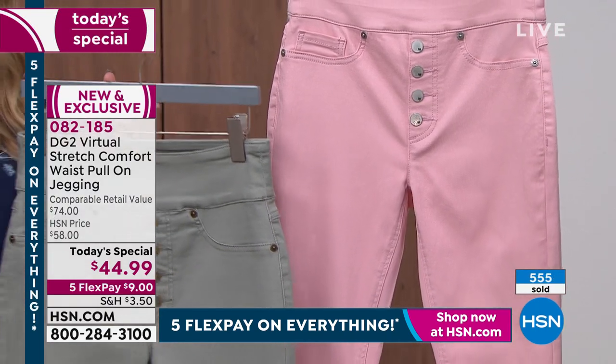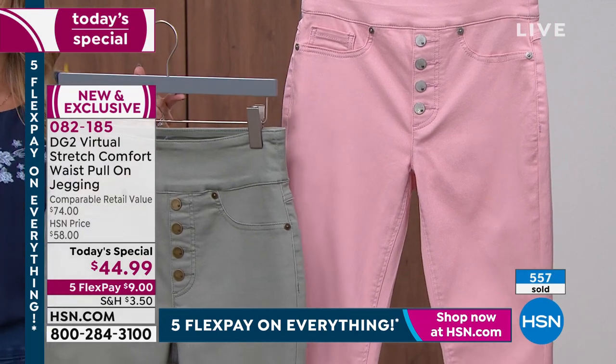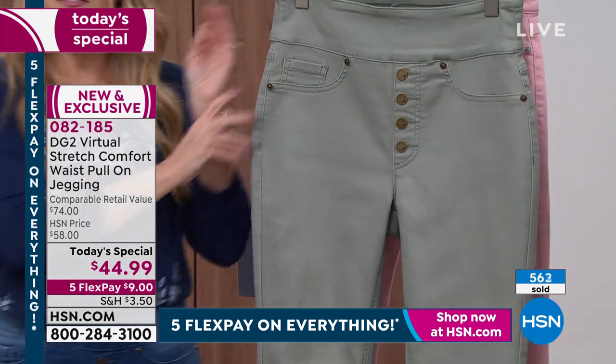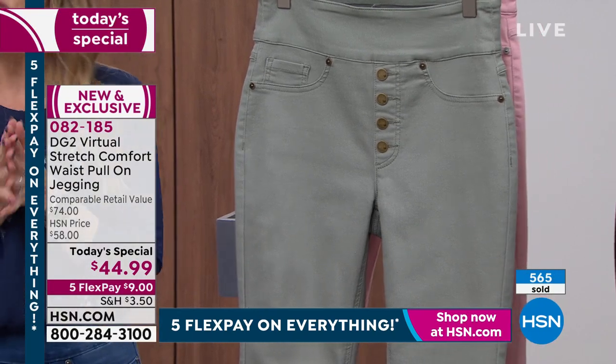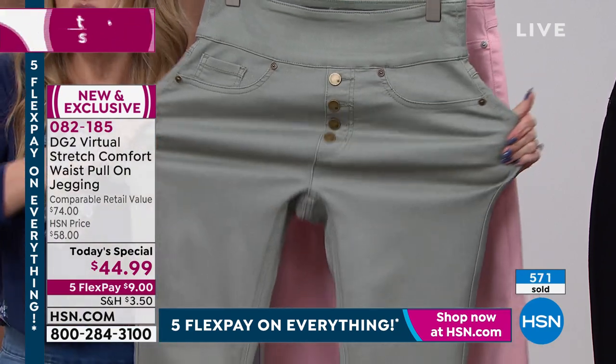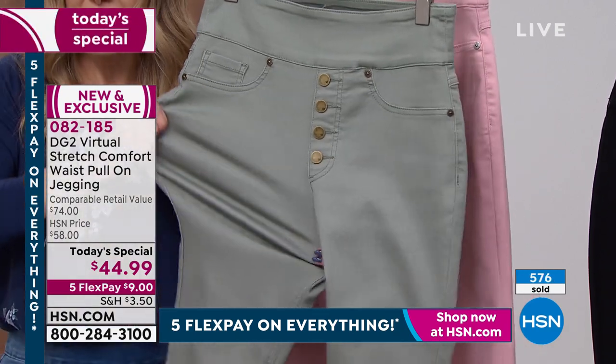Once the snow melts and the sun starts to come out, you're going to want to wear those light and airy, pretty feminine colors. Extra extra small through 4X, and we also have three different inseams: petite at 25 and a half inches, average at 27 and a half inches, and tall at 29 and a half inches.